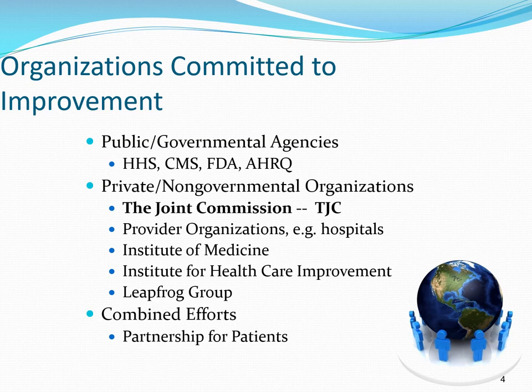There are private, non-governmental organizations such as the Joint Commission. Some believe that the Joint Commission is a governmental agency — indeed, it's not. It is a private, not-for-profit organization created in the early 1950s to oversee healthcare quality. There are also provider organizations, such as hospital systems that band together to focus on quality and solve existing challenges.